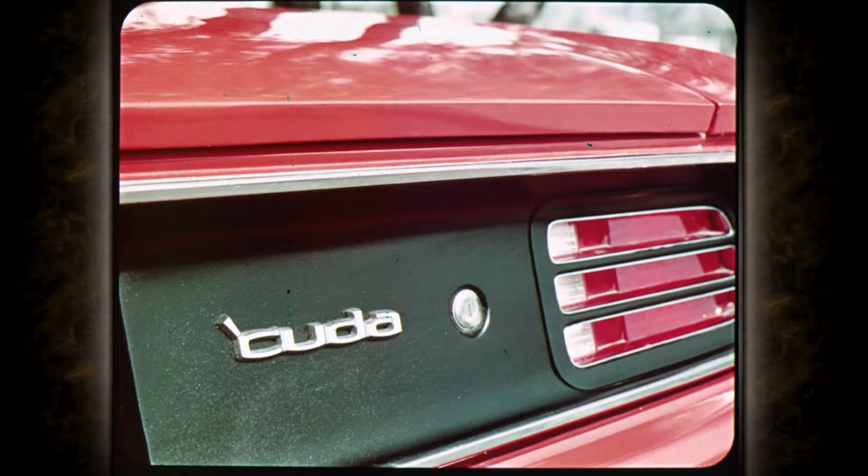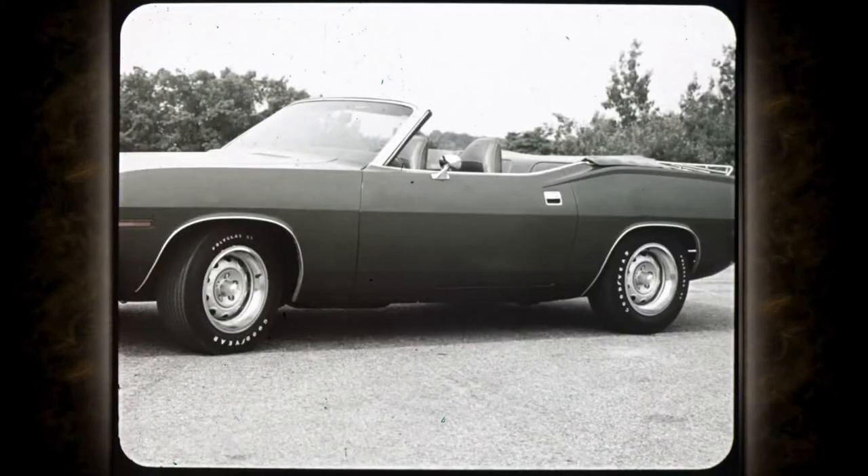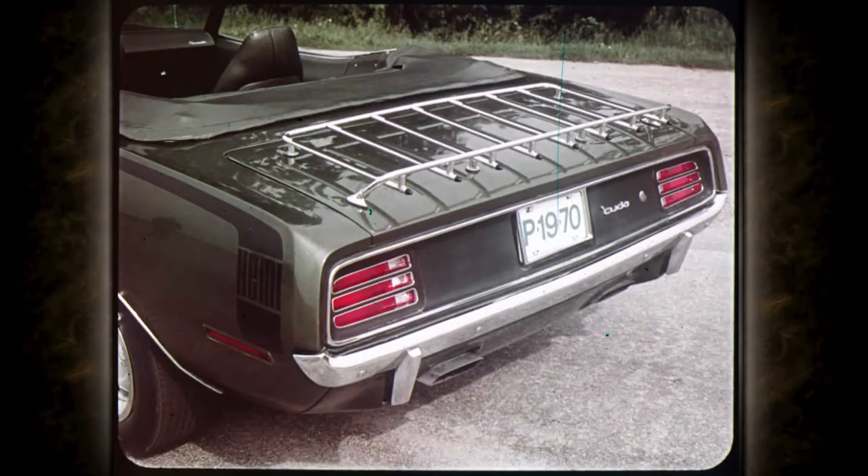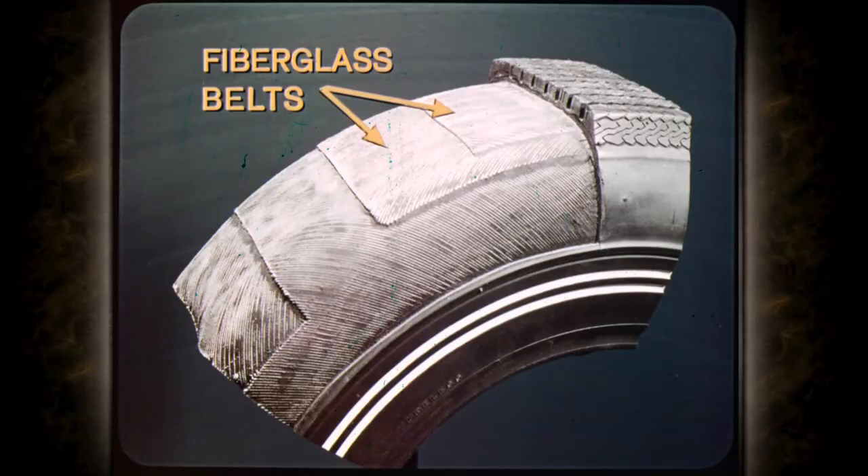Another Barracuda feature is the curb-side rear deck lock — now you can open the trunk from the sidewalk. Convertible enthusiasts have three choices, with flush header latches and a top that folds down flush with the body, with optional power top. Also featured is a space-saving inflatable spare tire, standard on convertibles and optional on hardtops — equally popular with long distance travelers. The optional new luggage rack is handy for extra gear. Tires are fiberglass belted for extra strength, longer life, less rolling resistance, and better fuel economy.